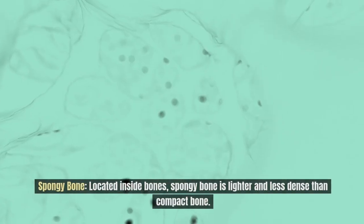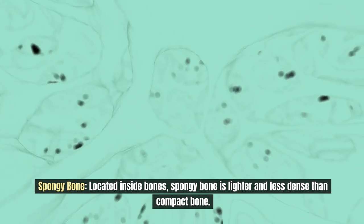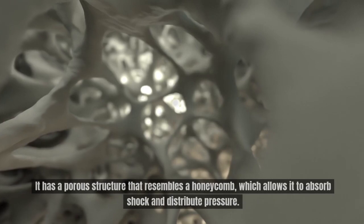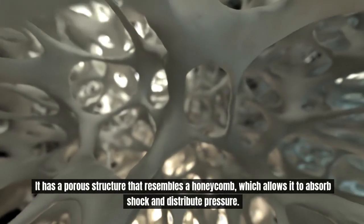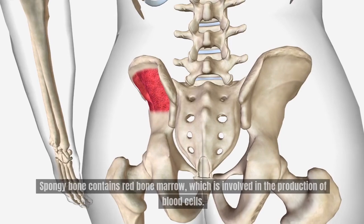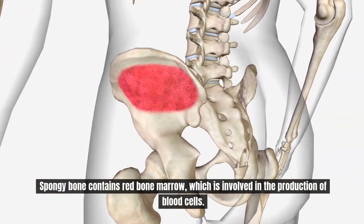Then there is spongy bone, located inside bones. Spongy bone is lighter and less dense than compact bone. It has a porous structure that resembles a honeycomb, which allows it to absorb shock and distribute pressure. Spongy bone contains red bone marrow, which is involved in the production of blood cells.